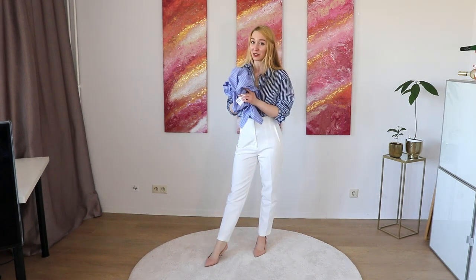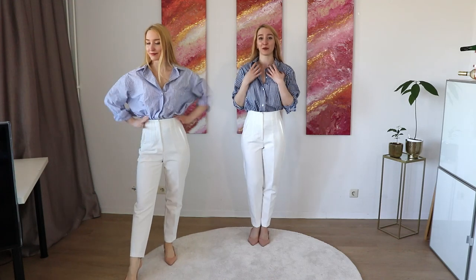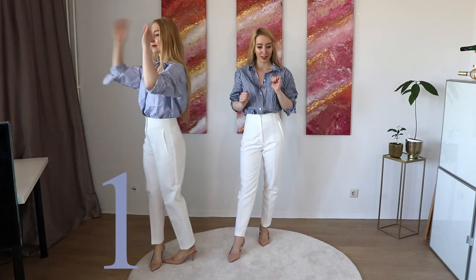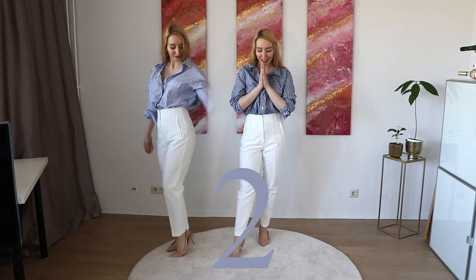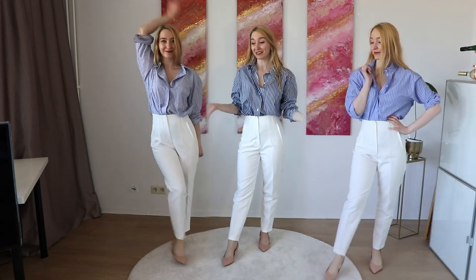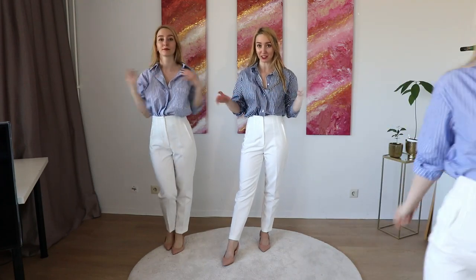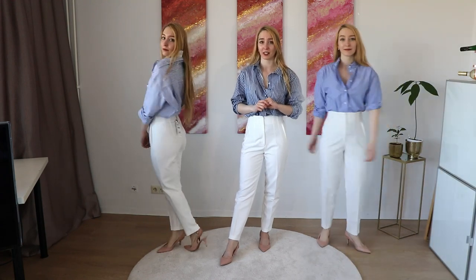So this is the second shirt I got. This is the first shirt — I'll name them one, two, three — and I really can't decide, so please let me know. And here's the third shirt. Like I said they're all very similar, but with slight differences. I'll also show you a close-up of those shirts so you can compare them a little bit better.